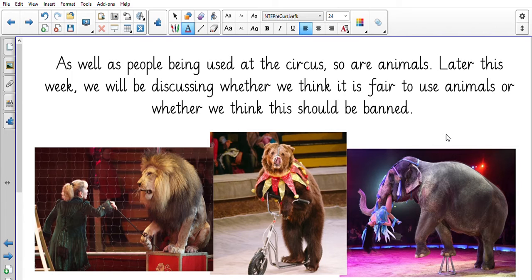We have done a piece of writing similar to this before when we've talked about animals being kept in a zoo. Think about those skills that you learned in class and how you can now apply them to this piece of writing. What do you think? It's important that you discuss this with people in your house — your mum and dad, sibling, carer, grandparents. What do they think? Do they think animals should be used at the circus or should they be banned? Pause the video now and have a little discussion.